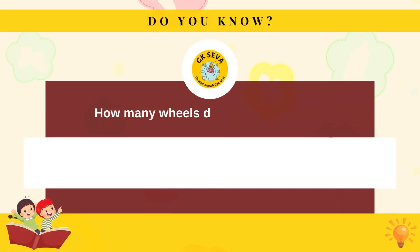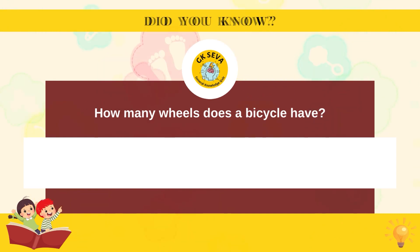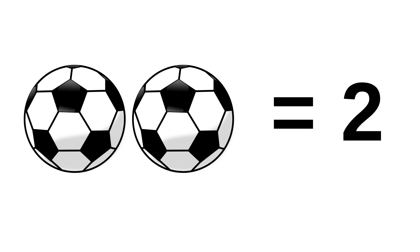How many wheels does a bicycle have? Two.